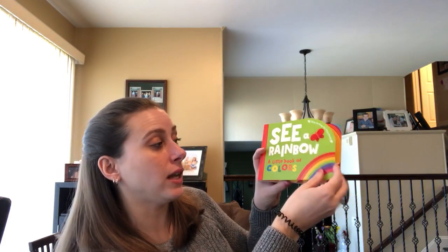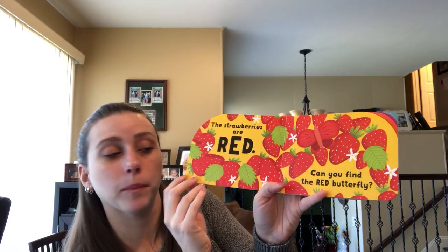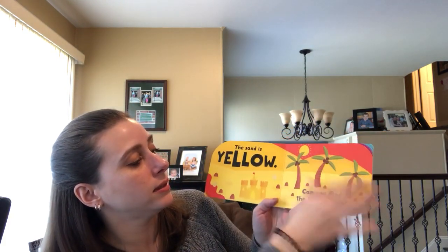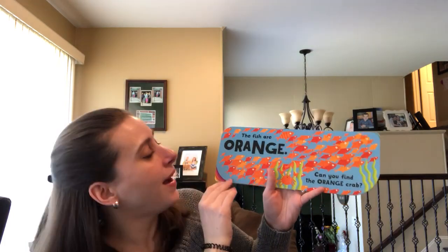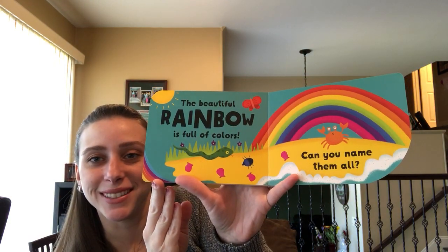Then there's See a Rainbow: A Little Book of Colors. So the strawberries are red — can you find the red butterfly? It's right there. And then you have blue, you have to find the beetle, yellow, green, orange — you have to find the crab. And then it shows you the beautiful rainbow and asks you to name all the colors.